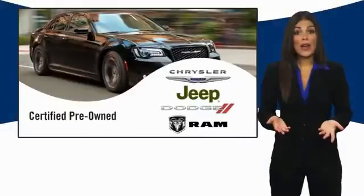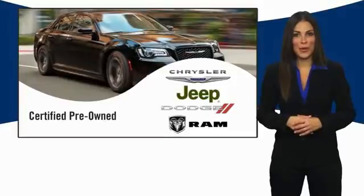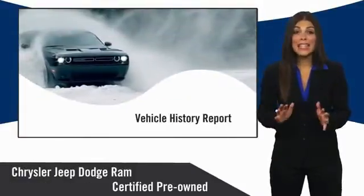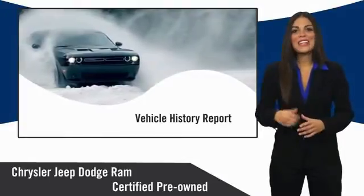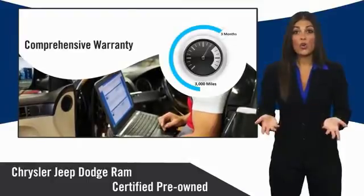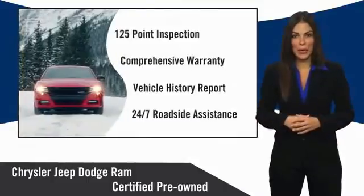All Chrysler Group certified pre-owned vehicles pass a stringent inspection process, guaranteeing that only the finest vehicles get certified. Ask your dealer about available lifetime warranty upgrades.